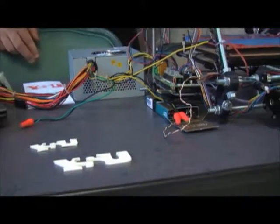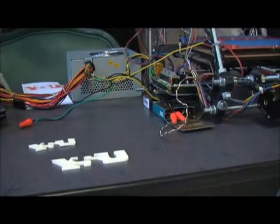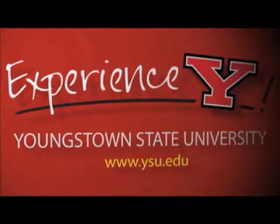Experience additive manufacturing and state of the science excellence in STEM education. Experience Y — Youngstown State University.